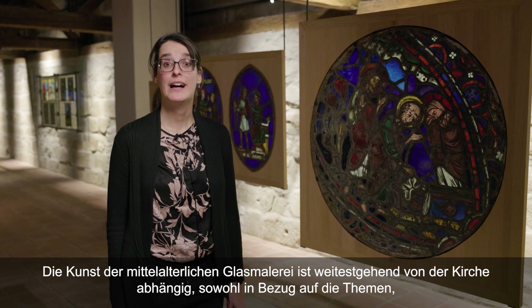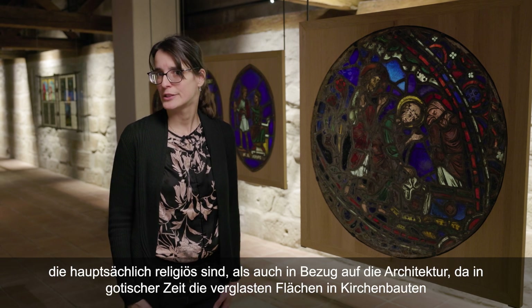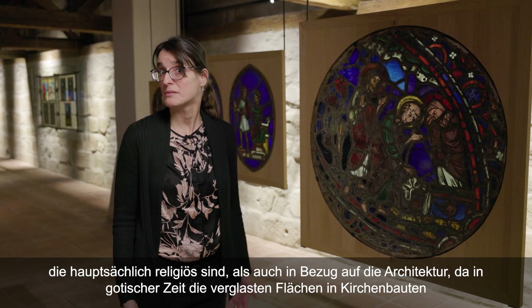L'art du vitrail médiéval est largement tributaire de l'Église, tant au niveau des thématiques, qui sont essentiellement religieuses, qu'au niveau de l'architecture, puisque durant l'époque gothique, les baies vitrées deviennent de plus en plus grandes, ce qui laisse de plus en plus de place aux vitraux et aux histoires qu'ils racontent.